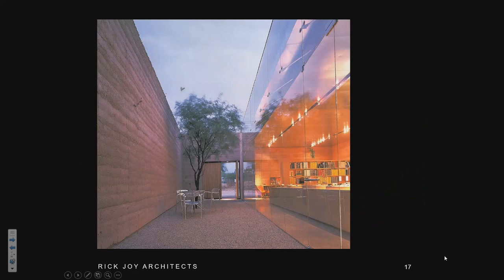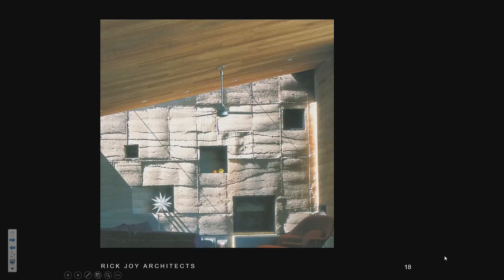Rammed earth has found a lot of role models overseas. We've got Martin Rauch currently, we've got Rick Joy — an American architect — and then we've got Kerry Hill, and we've got Odile Decq, all doing fantastic work. They're basically trying to valorize the attributes of this material. Rick Joy is very good at accentuating the warmth and character of the material. It's very rich in textures.